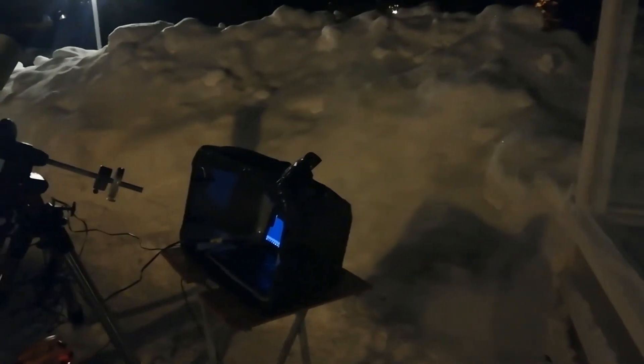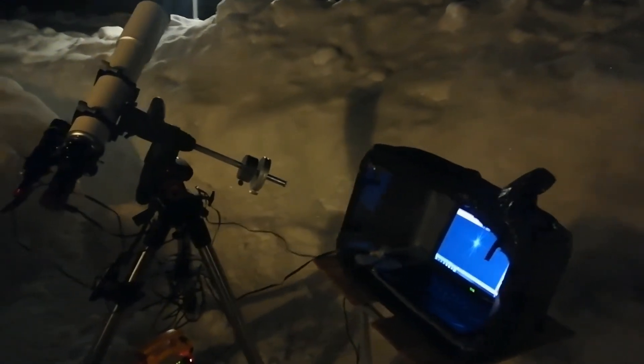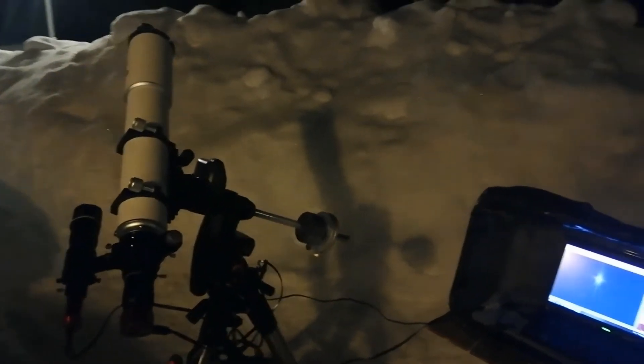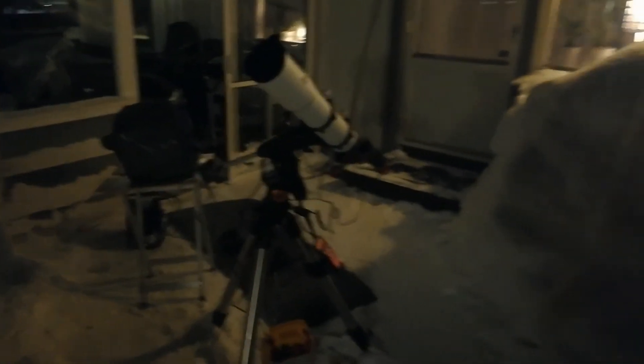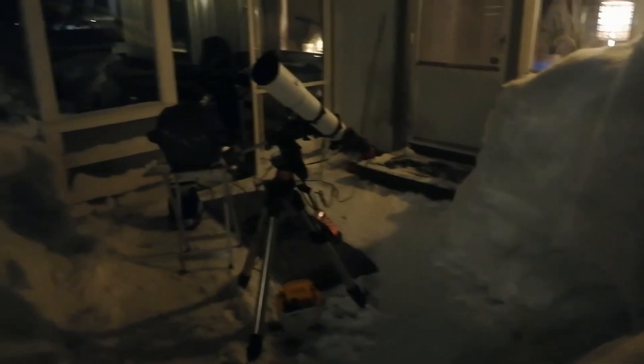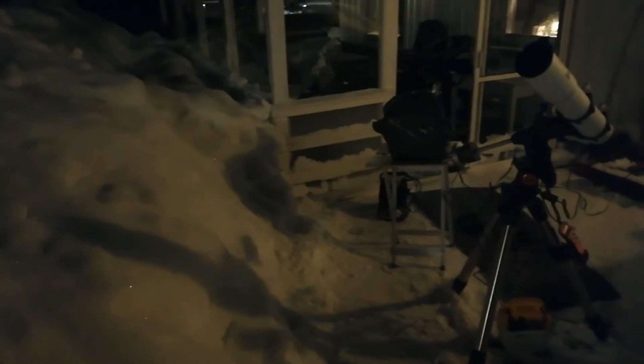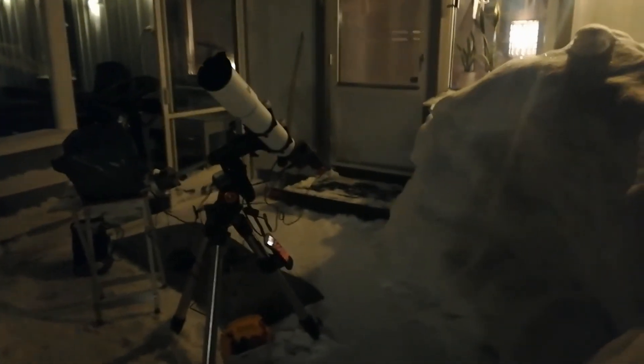After all the blizzards and all the shoveling, we finally have a clear night. I've put up the telescope in what I call my new observatory — my observatory built of snow. This is the most amount of snow I've ever seen in my life; it's not far from reaching up to my head. As someone suggested, perhaps I should paint the walls of the observatory black to decrease reflections, but that might be hard.